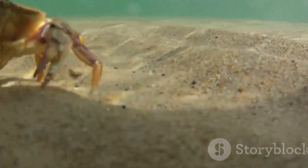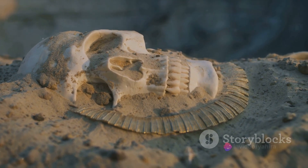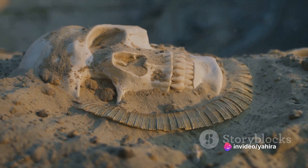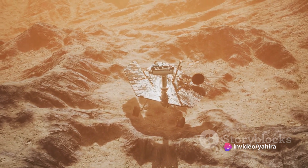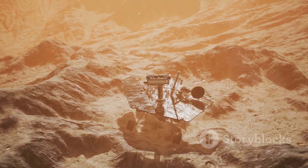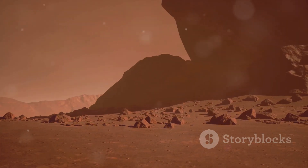At number two, we have the chilling Mars Skull. This eerie image emerged from the red sands of Mars, captured by the vigilant lenses of our rovers. The picture showcases an object bearing an uncanny resemblance to a humanoid skull, a sight that sent ripples through the scientific community and beyond.